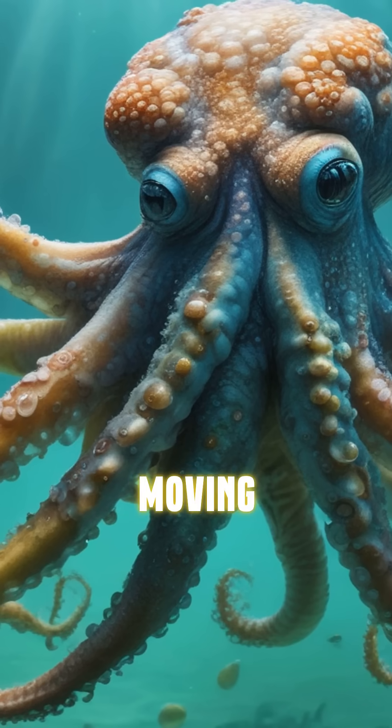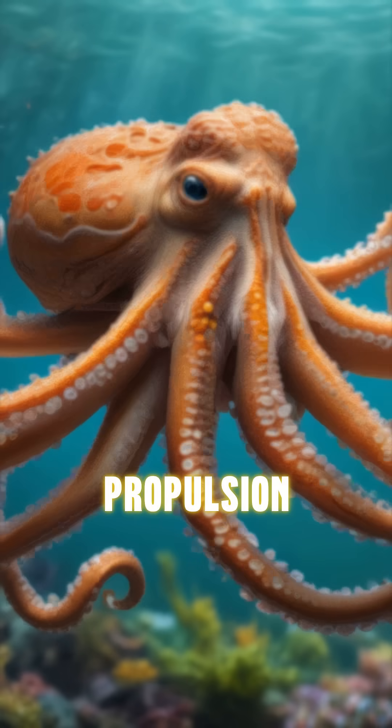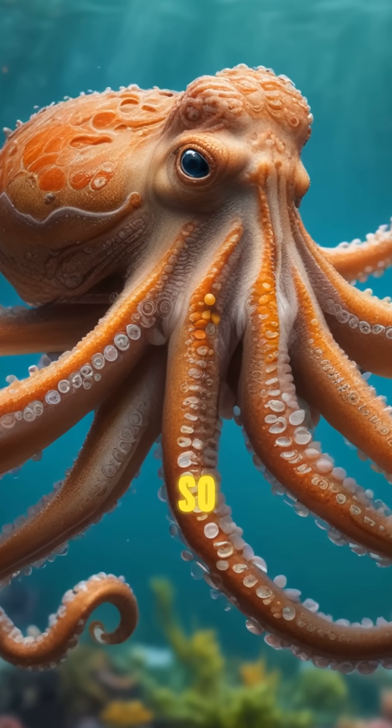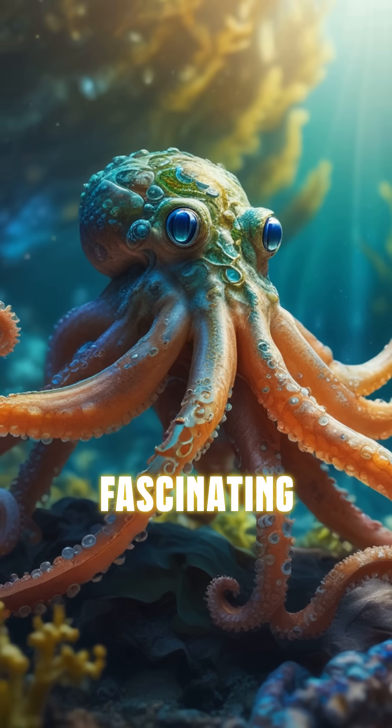Plus, they have a unique way of moving. Instead of swimming like fish, they use a form of jet propulsion, squirting water out of their bodies to propel themselves back. So next time you see an octopus, remember, there's a lot more to these fascinating creatures.